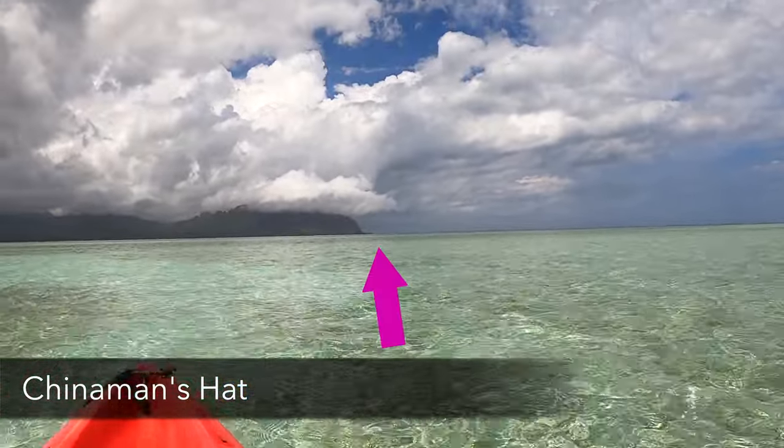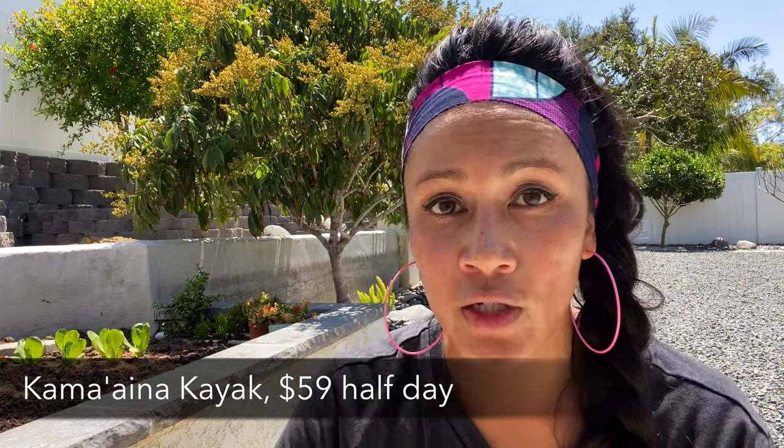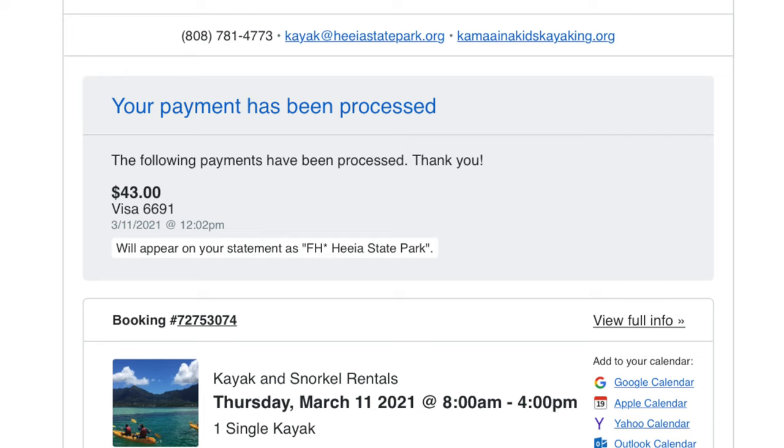Here's what you need to know about renting a kayak. I rented with Kama Aina Kayak, right in Haiku State Park. It normally costs $59 for a half-day or four-hour rental, but a pro tip: check Groupon. I found them on there and asked them to price-match it on the spot, which they did. They also rent coolers, wet bags, and snorkel gear if you want to bring drinks or jump in the water.